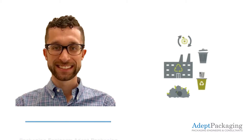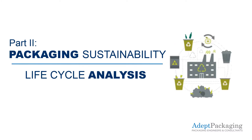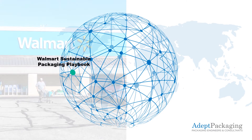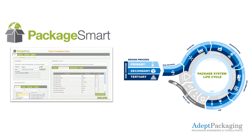Hello, I'm Dylan Reiners, a packaging engineer at ADEPT Packaging. This is part two of the packaging sustainability video series. In part one, I discussed some of the leading sustainability initiatives that are driving the increase in sustainable packaging. In this video, I will discuss how PackageSmart can be used to evaluate package design through lifecycle analysis.